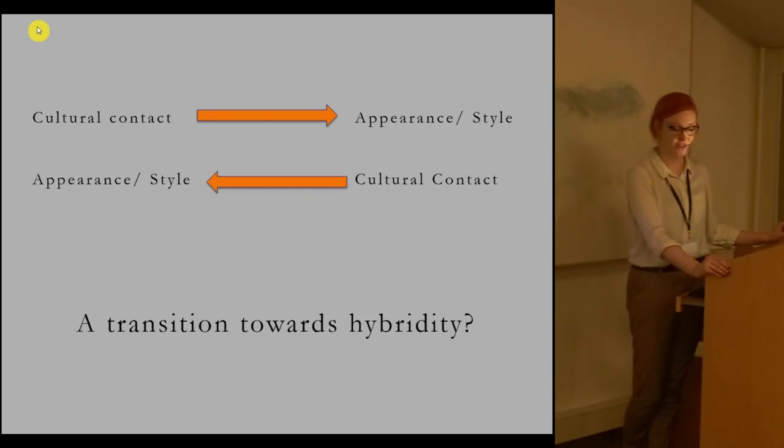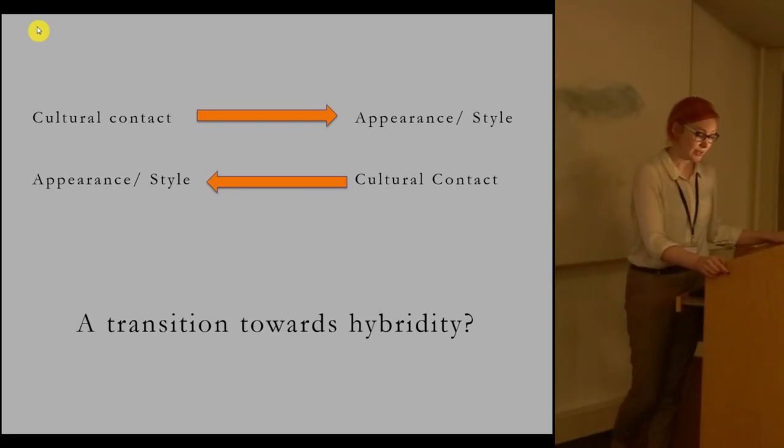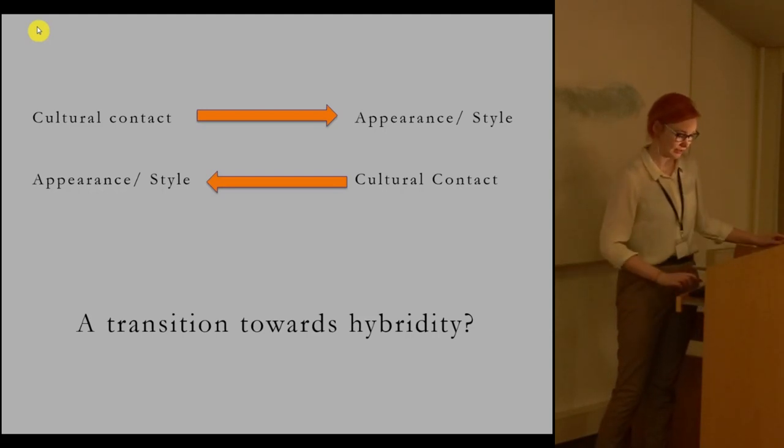Many discussions of this material seem to have implicit in them the notion of a second, more elusive transition. This implied transition has the earliest reliefs as somehow less hybrid, and the later ones moving in the direction of a genuinely hybrid Romano-British style as cultural contact continued. On its surface this might make sense, but I think it's actually rather more of an issue. In this paper I plan to question the idea of this second stylistic transition on two main grounds: chronology and the very idea of Romano-British style at all.